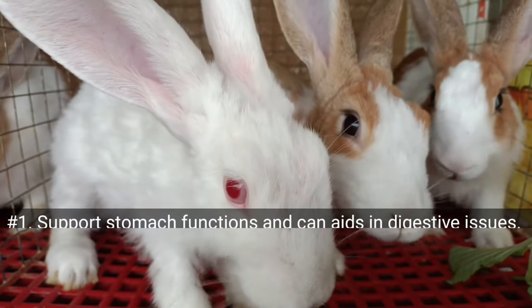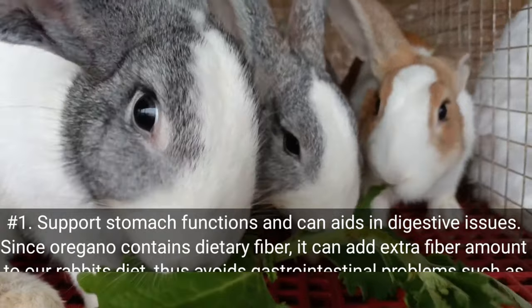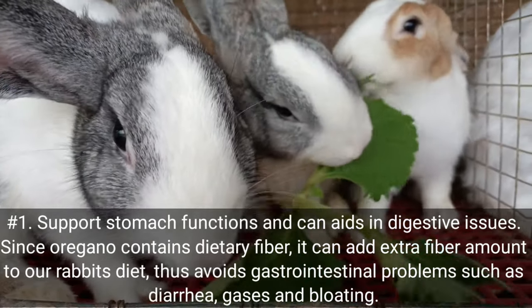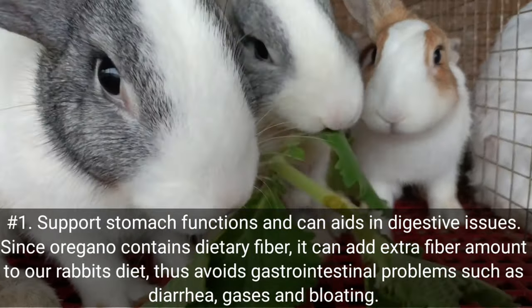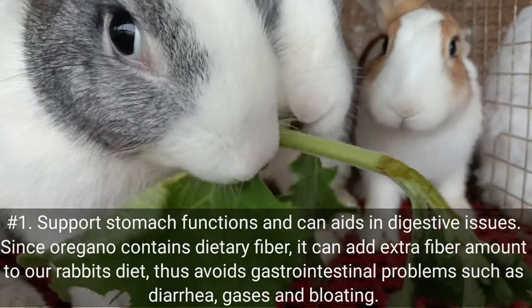Number one: supports stomach functions and can aid in digestive issues. Since oregano contains dietary fiber, it can add extra fiber to our rabbits' diet, thus avoiding gastrointestinal problems such as diarrhea, gas, and bloating.